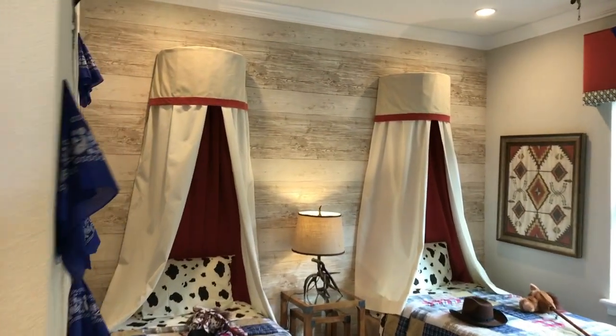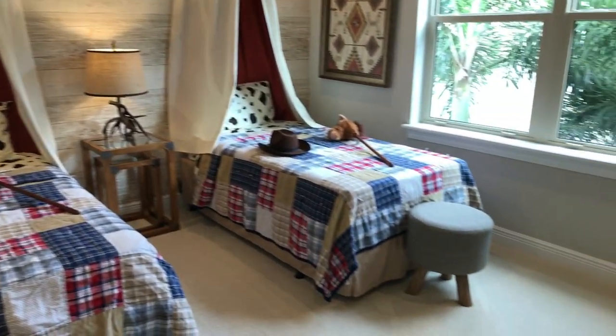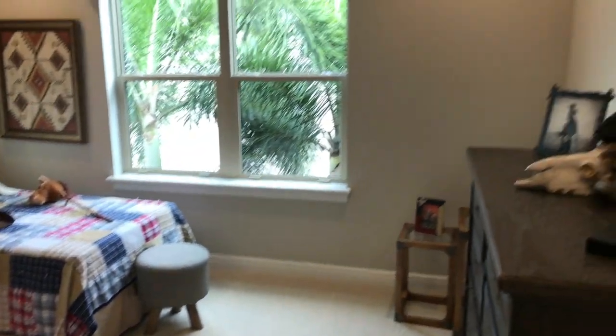And bedroom number four — little woody theme, not too bad. All generous sized rooms though, for sure.